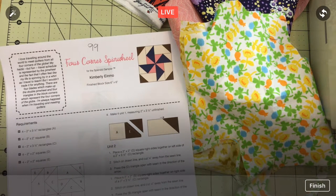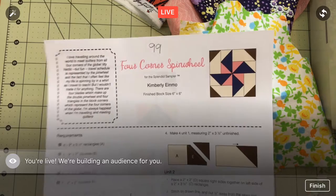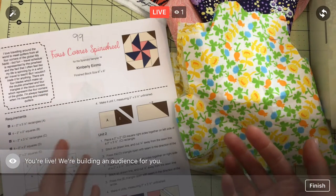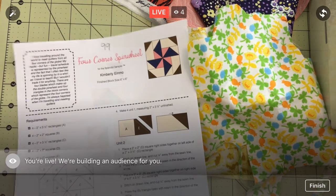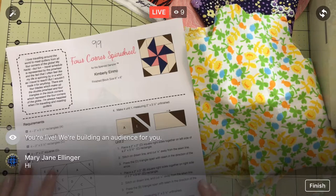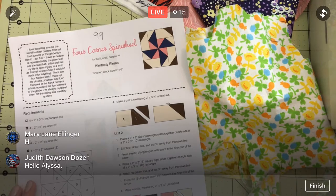Happy Thursday, everyone! Thanks for joining me tonight. We're going to work on block 99 of the Splendid Sampler quilt along. It's new block Thursday — only one more new block day after this, since the quilt along goes through block 100, which will happen Sunday. This will go up on YouTube at Penguin and Fish Movies when we're done, and it will stay on the Penguin & Fish Facebook page as well.